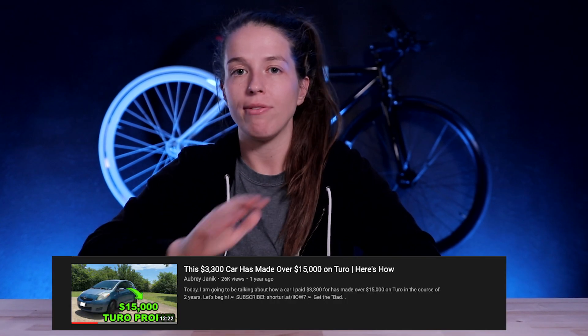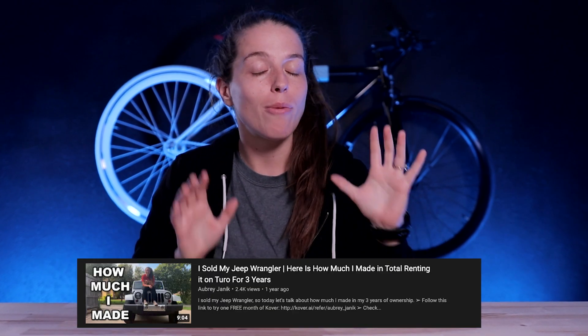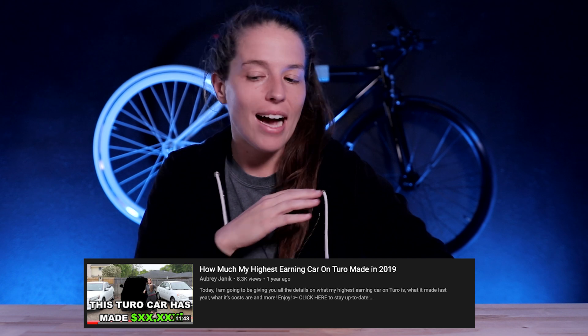Over the years, I've talked a lot about how much money I make on Turo — how much my fleet makes, how much my best performing cars make, how much my most expensive cars make, what cars have the best ROI. But the one thing I haven't talked about is how much my oldest car makes, which is simultaneously my worst performing car, because they're the same car. So in this video I'm going to break down how much my oldest and worst performing car has made on Turo. I'll warn you, it's probably more than you think, and it has a better ROI than you'd expect.